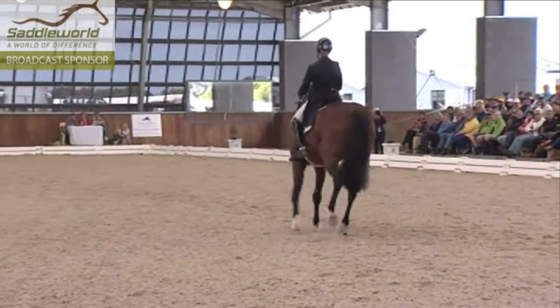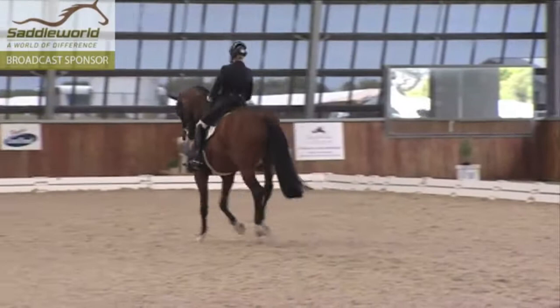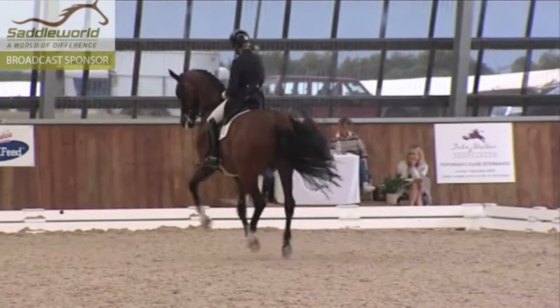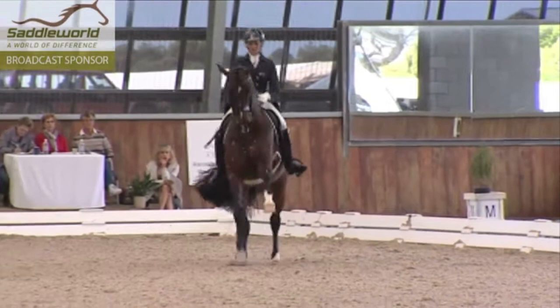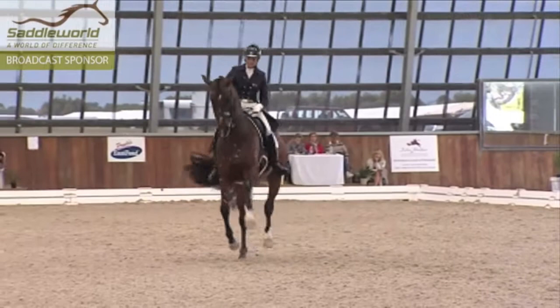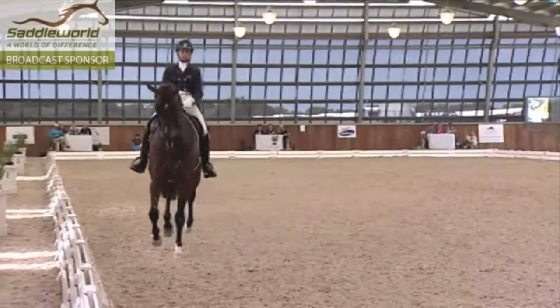Now the zigzag canter — three, four, five, six — oh Marie, I think that was seven. Five, six — and there's too much to the right, she's gone way over there. A little untidy, a little bit too much sideways. Now the one-tempis — these are quite incredible! Wow, so expressive.